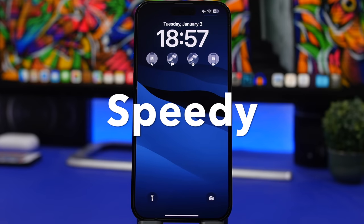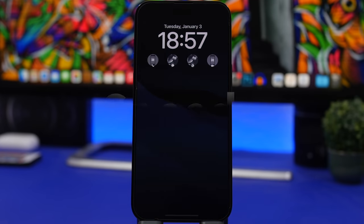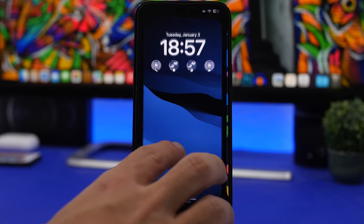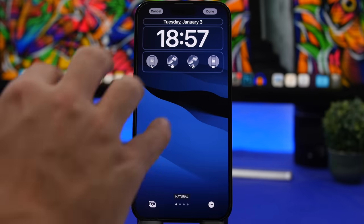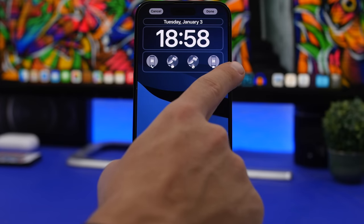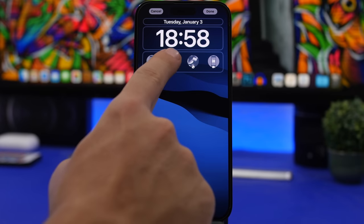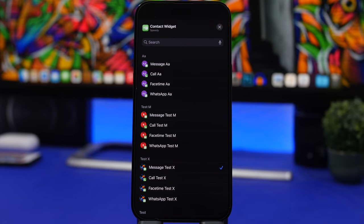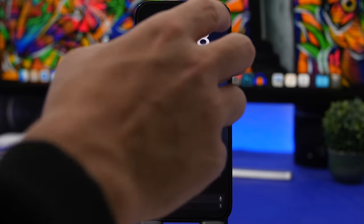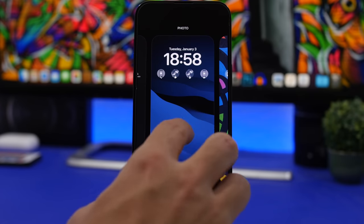Next up is Speedy. Speedy will let you call, message, FaceTime, WhatsApp — basically anything you want — with your contacts directly from the lock screen. Once you have added your contacts in the app you can edit them right on the lock screen. You can have multiple entries for the same contact using different actions, like one for a call and one for FaceTime, plus WhatsApp and iMessage. You can tap to edit and choose what action you want to perform, and once you've done that you're good to go.